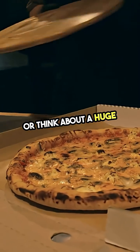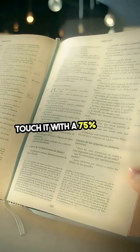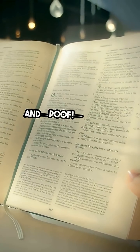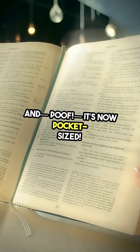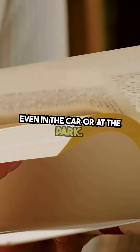Or think about a huge book, so big it's like a doorstop. Touch it with a 75% shrink and poof, it's now pocket-sized. You can carry it around and read it anywhere, even in the car or at the park.